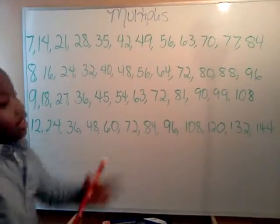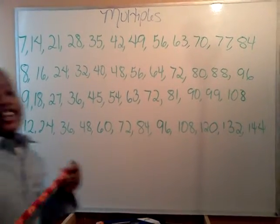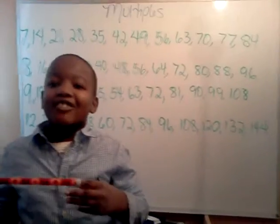Wow, these are the multiples of 8. Here y'all, here y'all can figure this out.